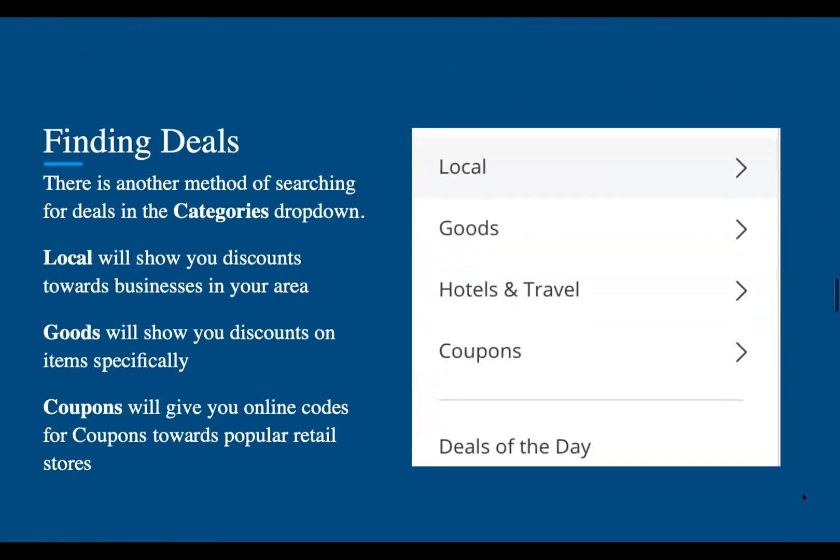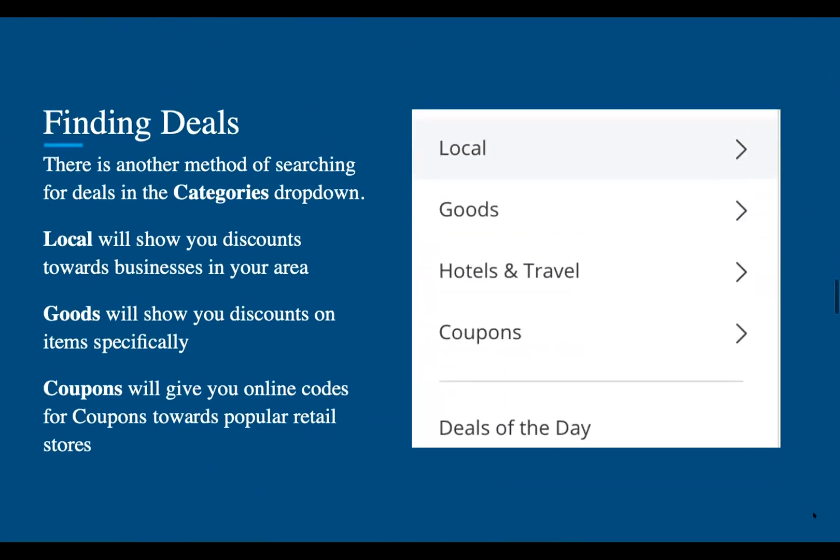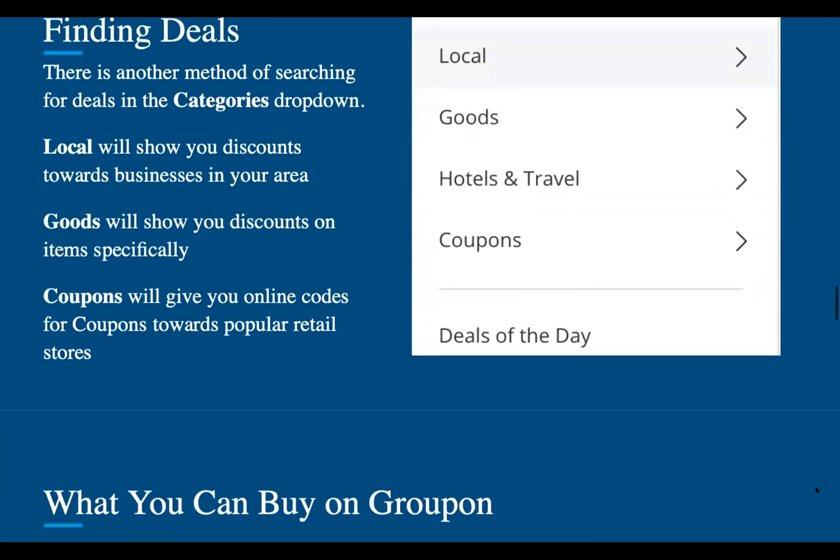There's another method of searching for deals in the categories drop down. You can either choose local, which will show you discounts towards businesses in your area; goods, which will show you discounts on items specifically; and coupons, which will give you online codes for coupons towards popular retail stores. You can also see deals of the day, which will show you the deals of the day.